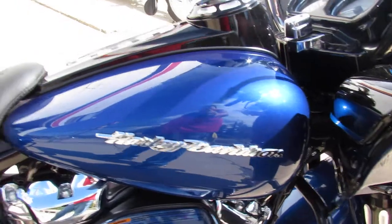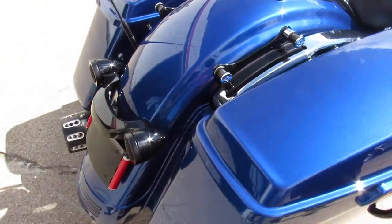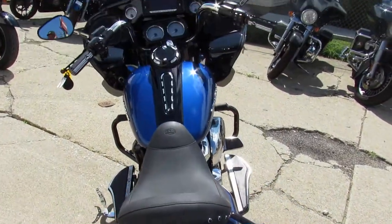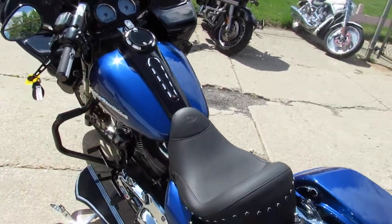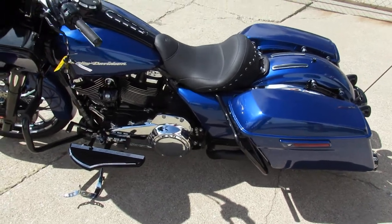Somebody's in for over $42,000 in this thing, and it's only got 1,261 miles on it. You can own it for only $29,999, guys. Give us a call, we will get it done. It's 810-648-9500. Again, that's 810-648-9500.